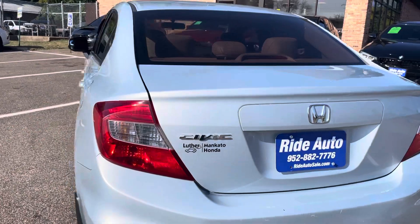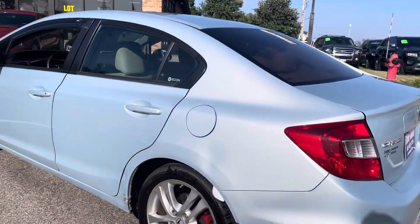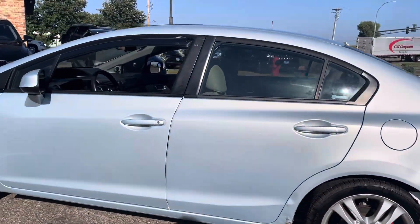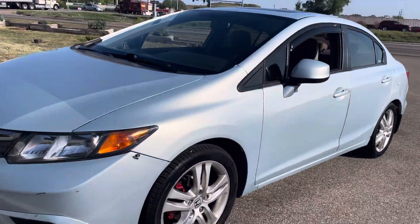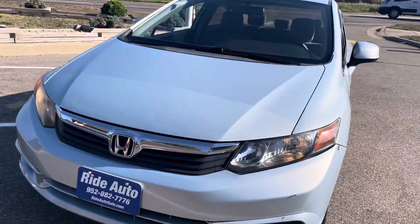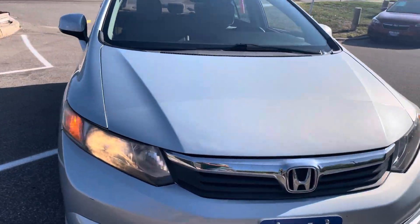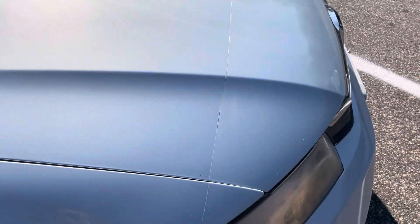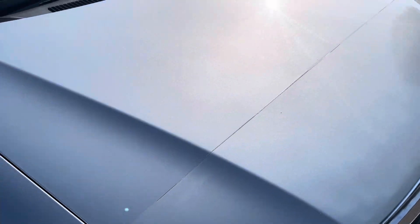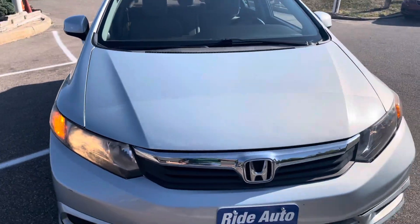As you can see, for the most part this baby blue is a nice shape. However, there are a few spots — that's the purpose of this video, to show you the good, the bad, and the ugly. The good being that it's got really good miles for the year.